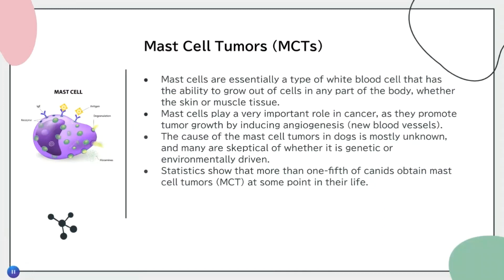Before we get started, I really want to talk about what mast cell tumors are. Mast cells are essentially a type of white blood cell that has the ability to grow out of any cells in the body, whether they can be skin cells, muscle tissue cells, and so on. Like any cells, they can malfunction in the cell division process, which causes them to divide rapidly, producing tumor growth and eventually angiogenesis, which is the formation of new blood vessels. The cause of mast cell tumors in dogs is mostly unknown, and many are skeptical whether it is genetic or environmentally driven.